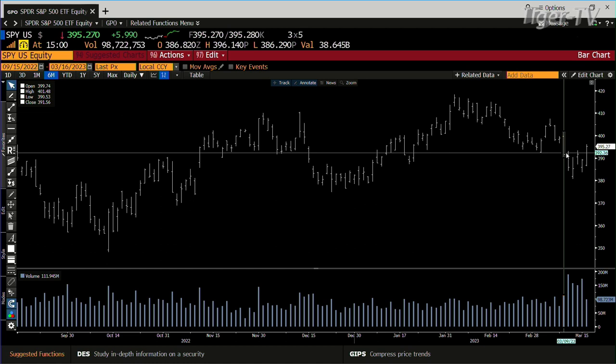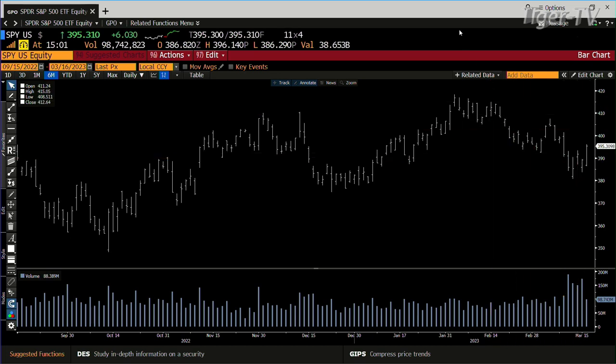I suspect what you're going to see is that we're going to run up — we're at $395 right now. That can run to $401 tomorrow, even with how it's set up right now.